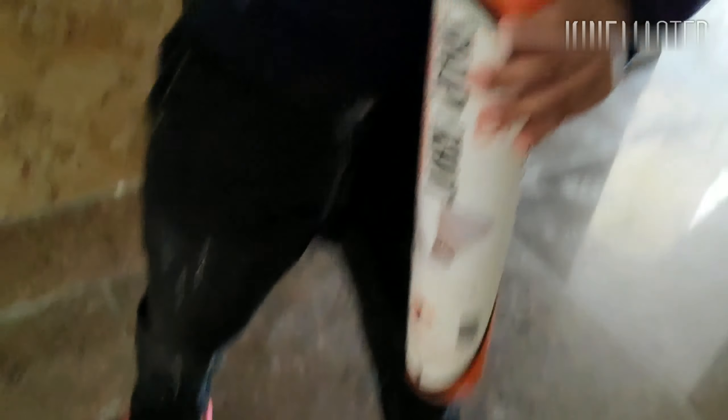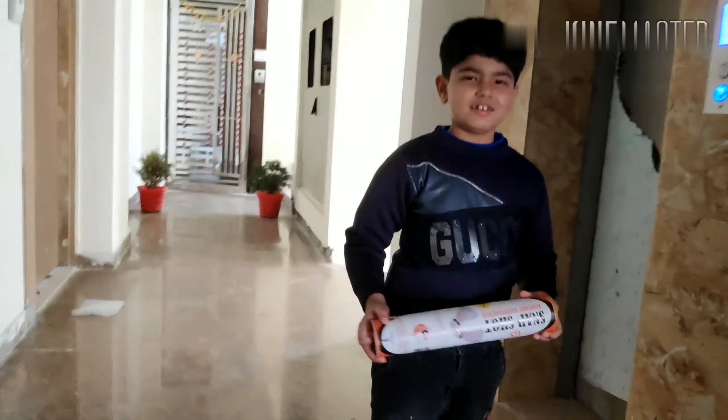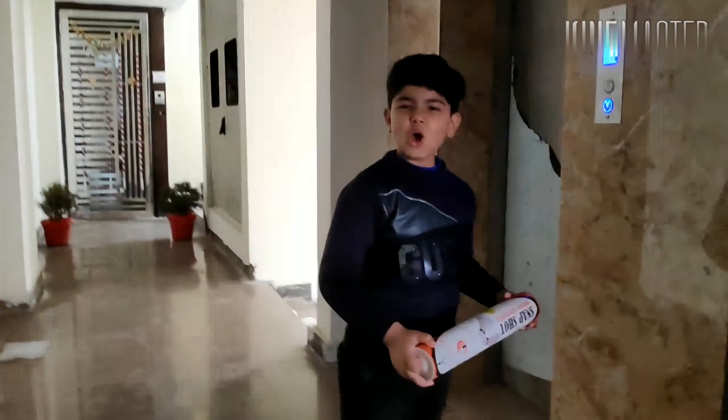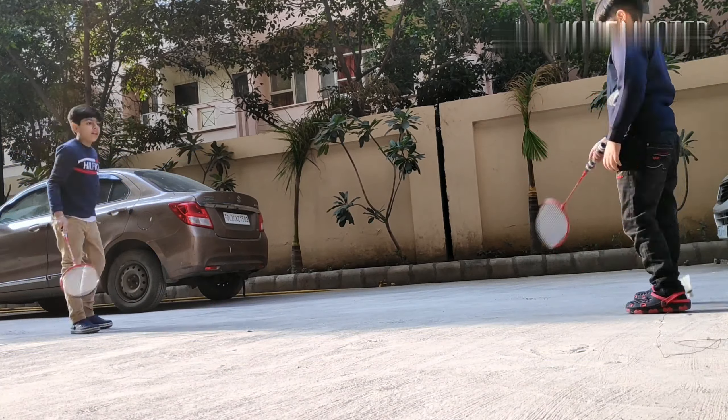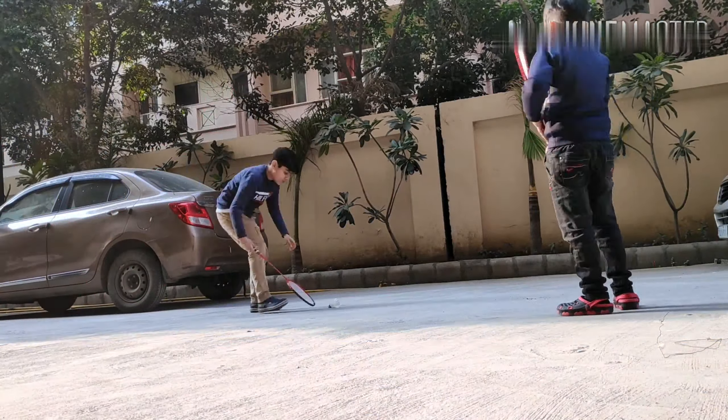Right now I'm with my friend over here. We are going to play badminton — as you guys can see, we have shuttlecocks and the rackets are with me. We are going downstairs to play some badminton. Are you ready?